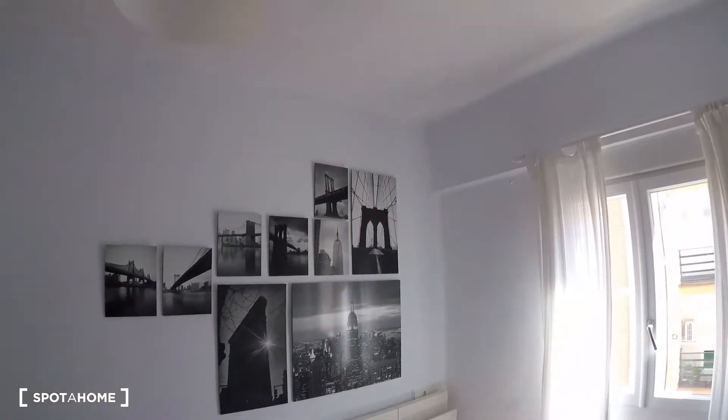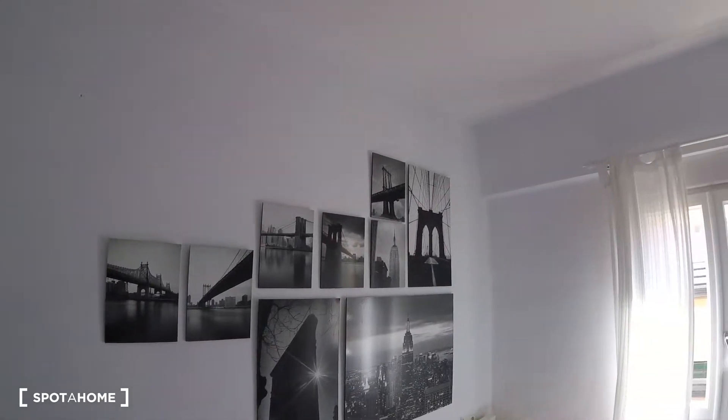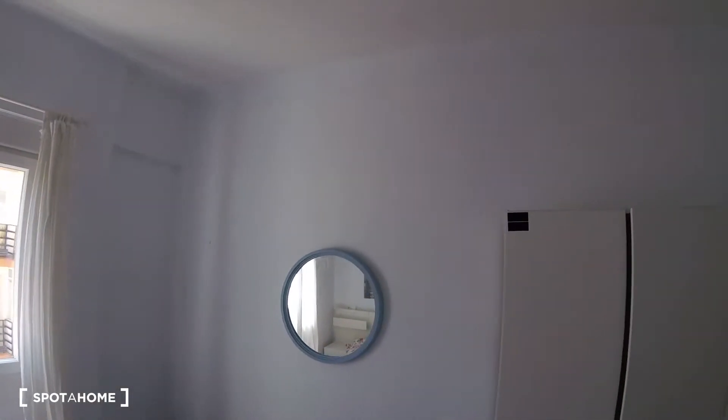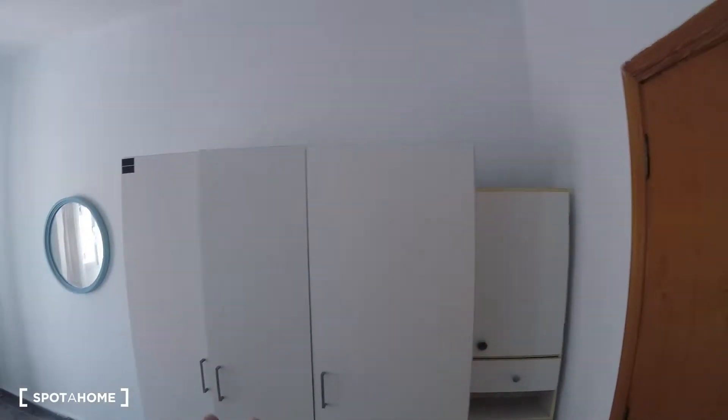Just above the bed we got a really nice setup of pictures decorating the wall. Turning to the other side, we find a rounded mirror just in front of the bed, as well as some additional pieces of furniture.